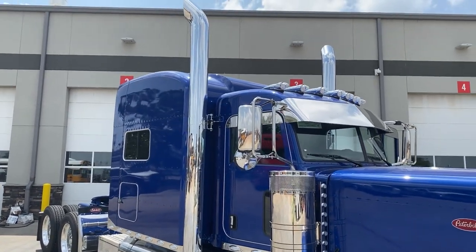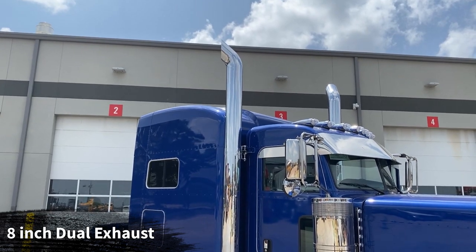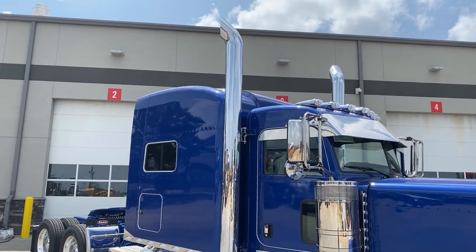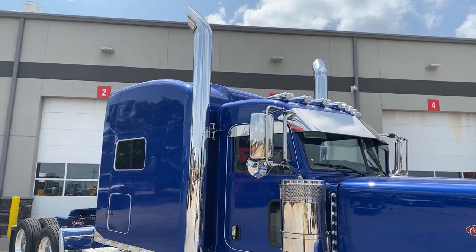Up top, we've got the 8-inch true dual exhaust. This is not a horizontal grass-burner exhaust with dummy pipes — this is a true 8-inch dual exhaust. Again, this has the donkey ears, as we like to call them, on here.